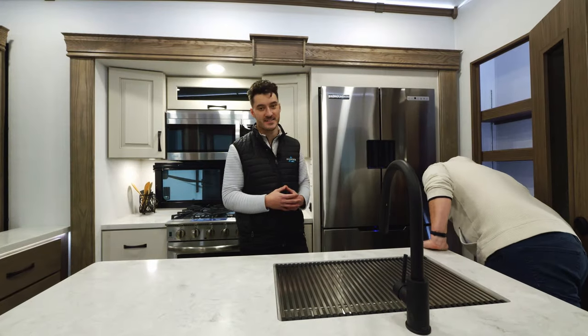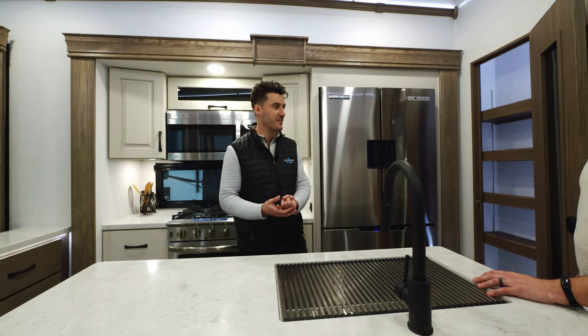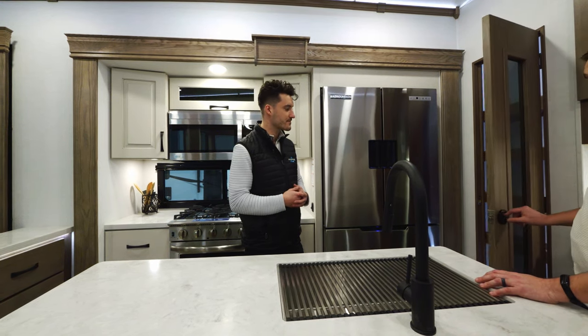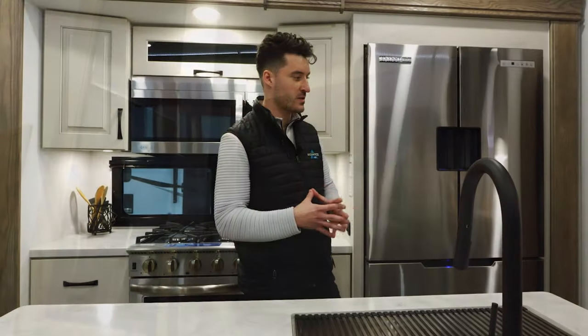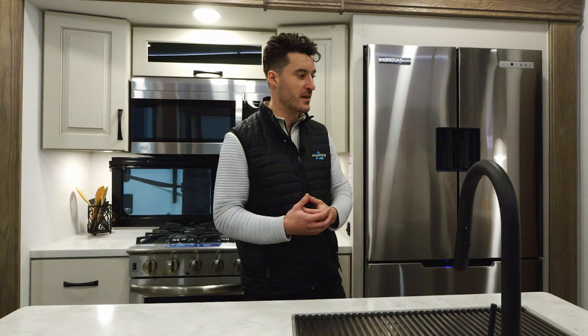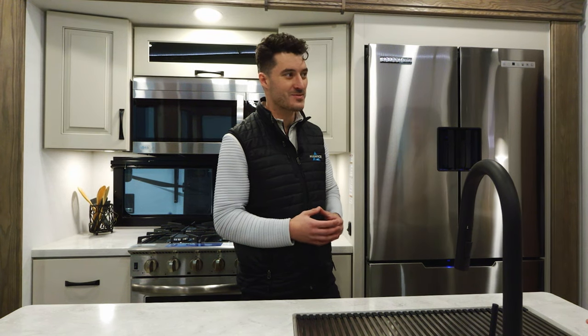There is 110-volt power in the pantry as well — great for an air fryer, coffee maker, or anything you need power for in that space. Directly next to the pantry you've got a nice coffee bar area with a continuation of solid surface countertops and more storage. You can really create your own setup, and customers are asking for that extra countertop space. So the ultimate entertainment space leads to the ultimate kitchen.